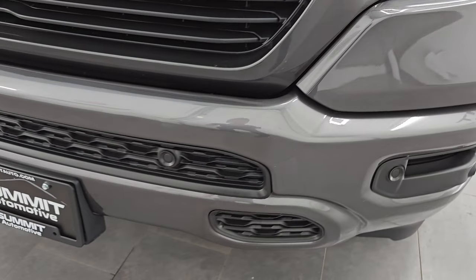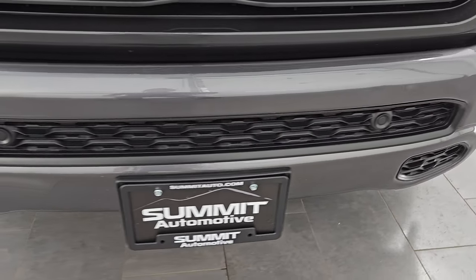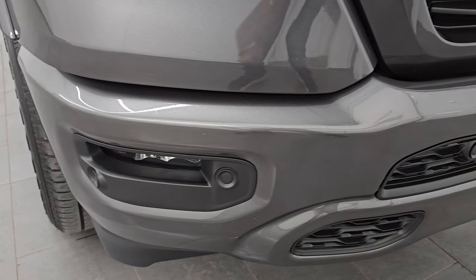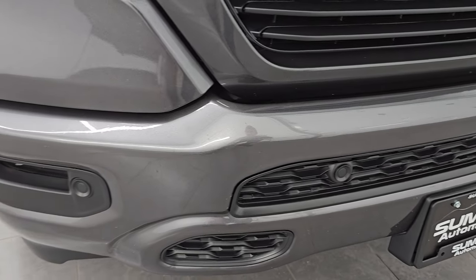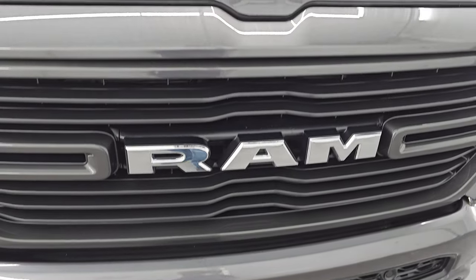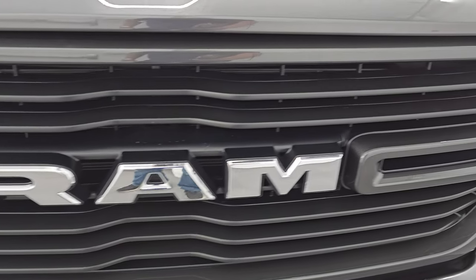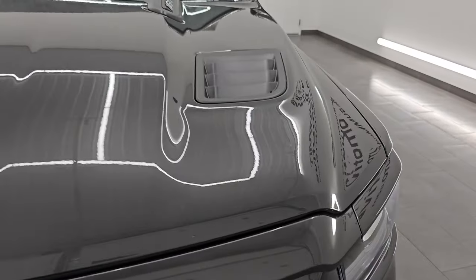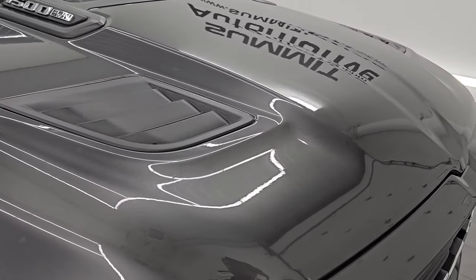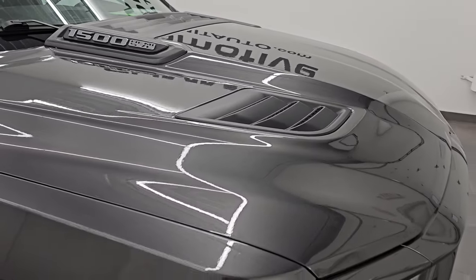I'm going to turn all those lights on at the end of the video so you can see just how bright they are. The front bumper is in really nice condition — you do get the painted bumpers with the sport appearance group, as well as the front bumper parking sensors. Didn't see any major dents or dings. You get the chrome Ram logo, and the hood is in excellent condition as well. You get simulated heat extractors on there with that sport hood.